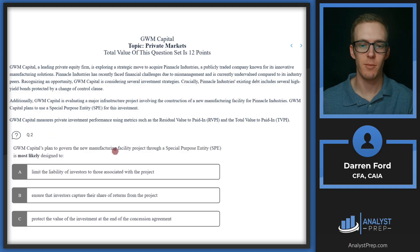Question two: GWM Capital's plan to govern the new manufacturing facility project through a special purpose entity is most likely designed to... GWM Capital is evaluating a major infrastructure project involving the construction of a new manufacturing facility for Pinnacle Industries. GWM Capital plans to use a special purpose entity, or SPE, for this investment. So we're looking at the purpose of using an SPE and what it is designed to do.